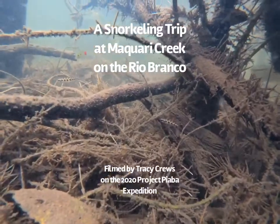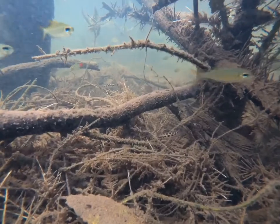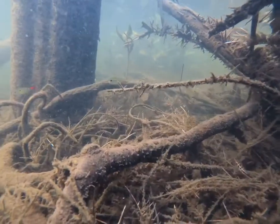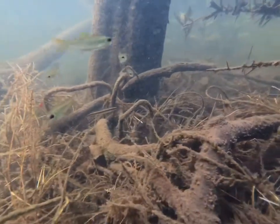This is footage of a snorkeling trip on Macquarie Creek on the Rio Branco, filmed by Tracy Cruz on the 2020 Project Piaba expedition. The Rio Branco is the largest tributary of the Rio Negro, which is the largest tributary of the Amazon.